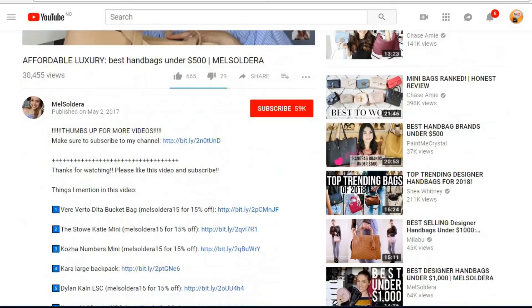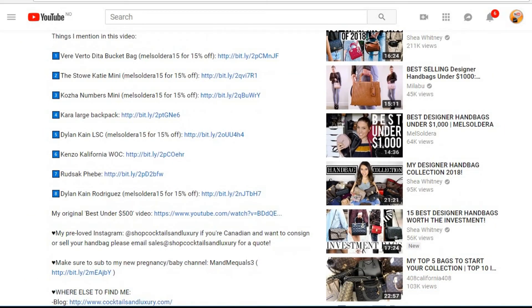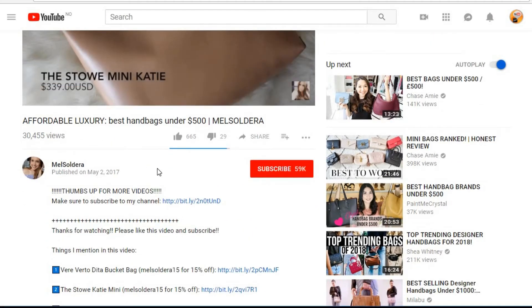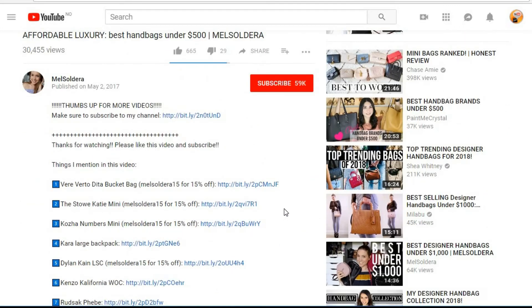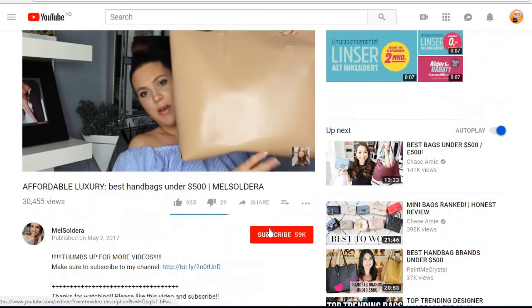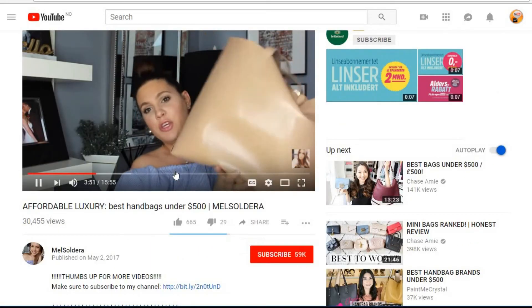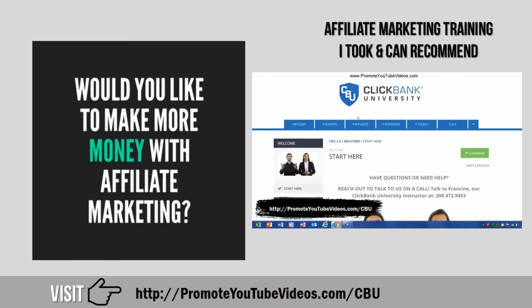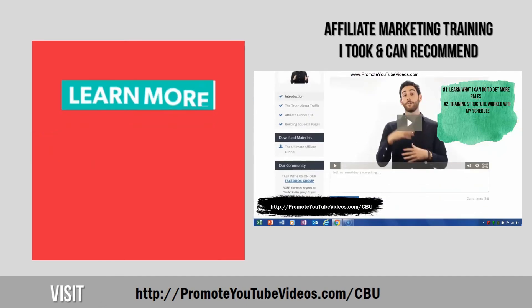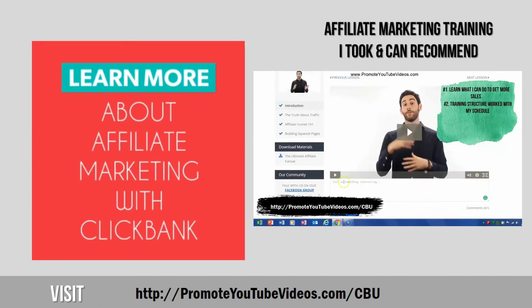Here is an example of a well-done video monetized by affiliate marketing from Mel Soldera about handbags under $500. She gives great insight into the products, and in her video description she also includes links where her viewers can go and check out the merchandise she just discussed. I've also created a previous in-depth video on what affiliate marketing is and how you can promote affiliate products with video — if you're interested, check it out; the link is in the description.